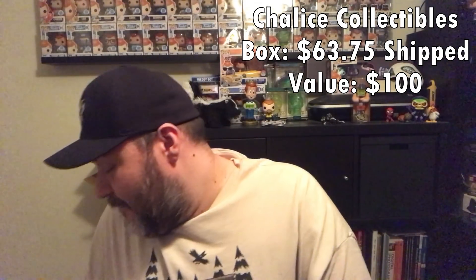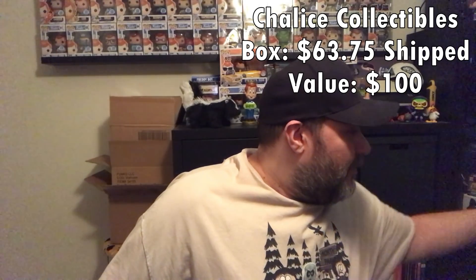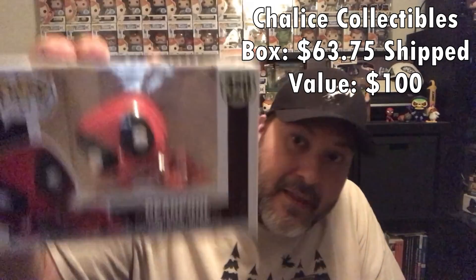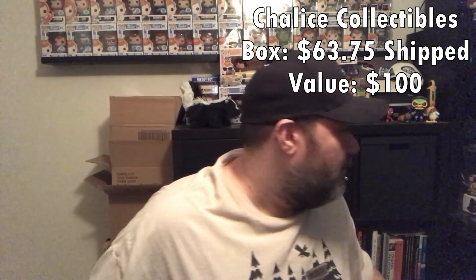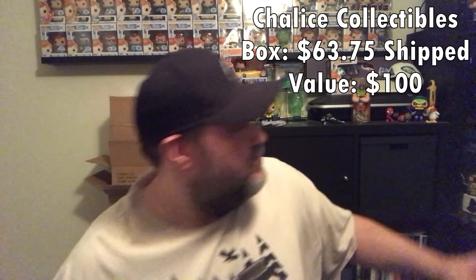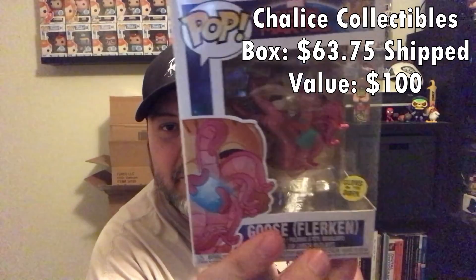To recap: I pulled Pedro from Shazam, which will be up for grabs. Deadpool I will hang on to. I pulled the Christmas Edition Yoda which I already have, so that will also be available. And I pulled Goose the Flerken, which I'm keeping. So two out of six I'll keep.